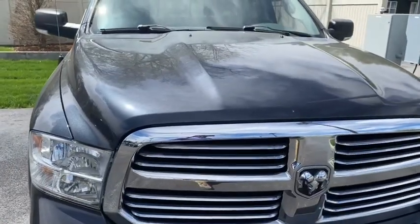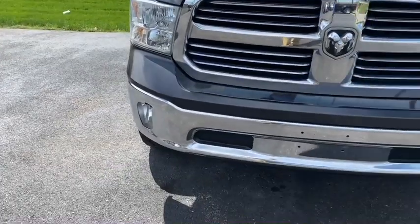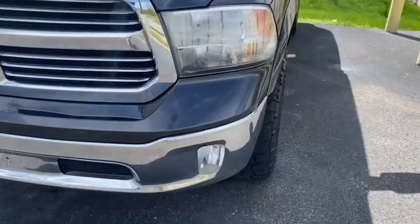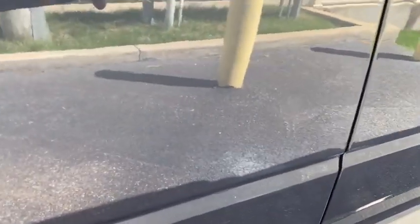Hood and all looks good on it. Front bumper — not seeing any chrome flaking or anything like that, looks to be in good shape. Taking a look inside — there's one I missed: there's a ding in that driver's door right there.